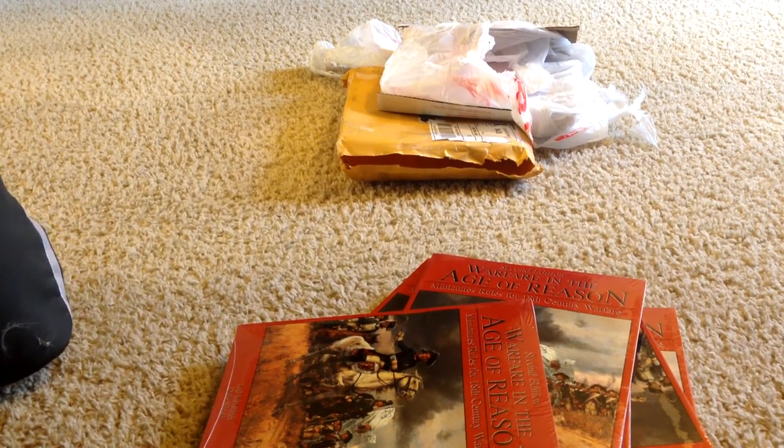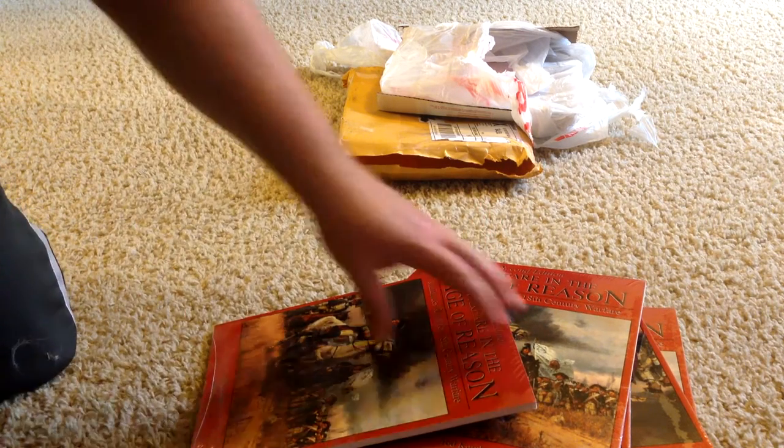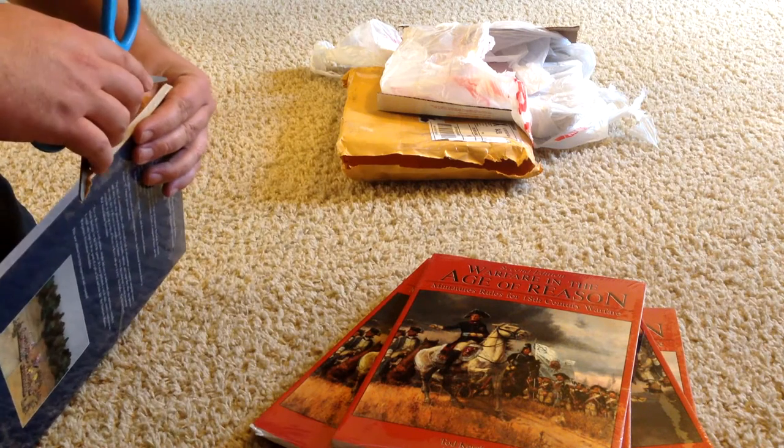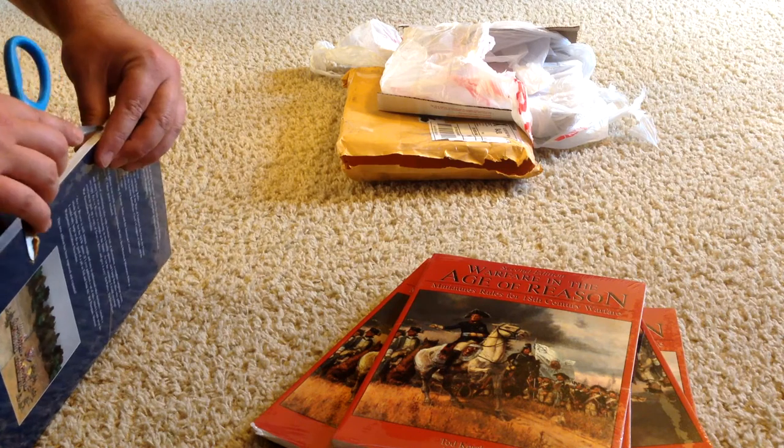You might be asking, well why do I have six of these books? Basically they're so that I can hand them out, give them to the other players. I'll keep one for myself so that I have two copies in my own possession — I've already got one.